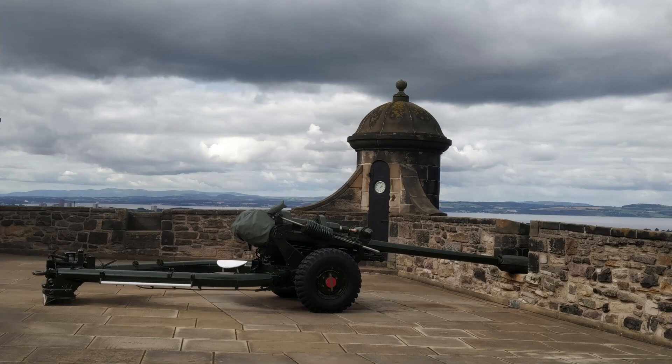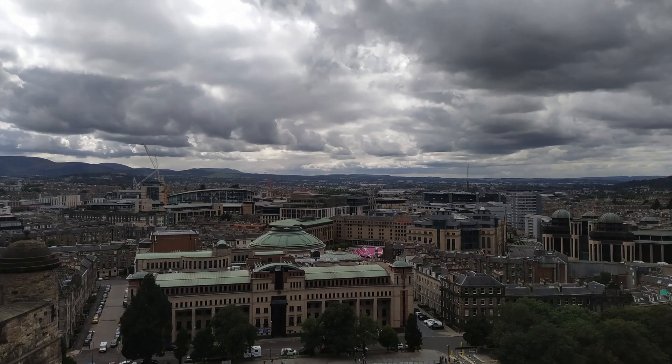The Scottish National War Memorial, located within the castle and opened in 1927, is a place of reflection and remembrance, with beautiful stained-glass windows and inscriptions.